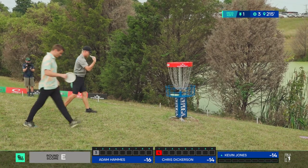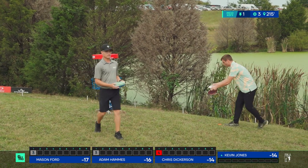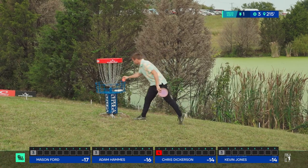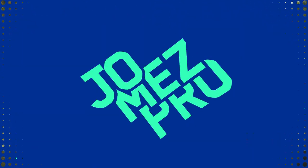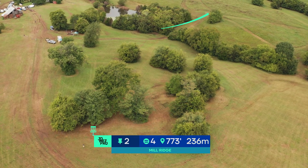A little short there on that putt but he cleans it up. Kevin will relish the par he took with the bad drive. We're going to stop with these puns — stop with these buns! Dang it, had to get one more in there.